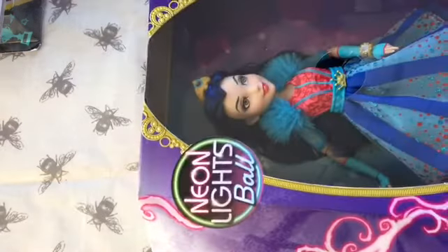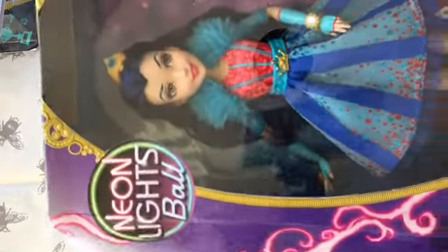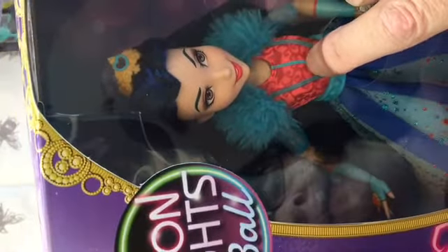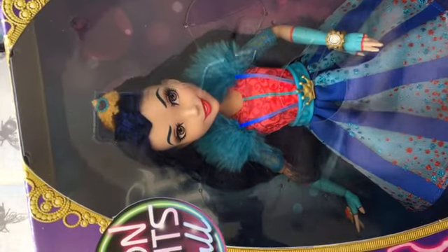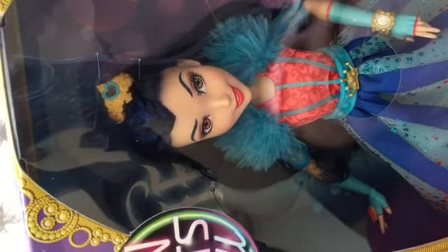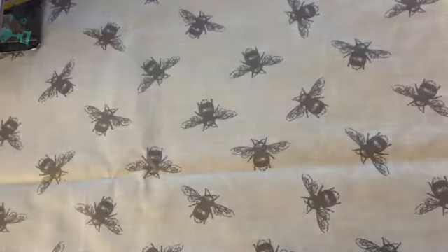Then I've got this Neon Lights Evie. She was from a discount store — I think I paid £10 for her, which is a really good price for a Disney Descendants doll. She's the Neon Lights Ball Evie and she does light up — you can just see her red dress light glowing. She's a really pretty doll. I love the faces on these Descendants dolls, and they're all nicely articulated too. I don't think she comes with any accessories, but I'm really happy to get her.